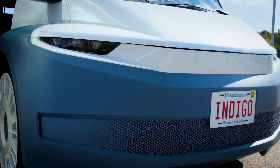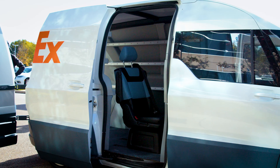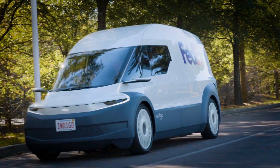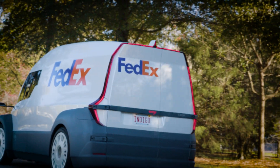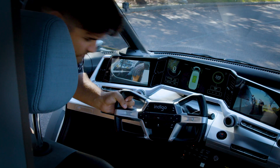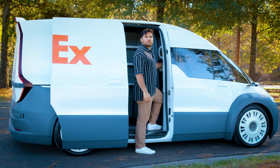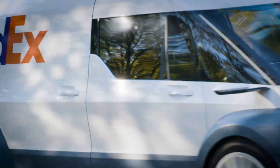A smart wheels powered Class 1 electric van, built for ergonomics and productivity. It's lightweight and ultra-efficient, enabled by our smart wheels innovation. The interior offers up to 30% more usable space than other vehicles in its class. A central driving console, low flat floor, and kneeling entry make loading and unloading easier, and help reduce fatigue during long shifts.